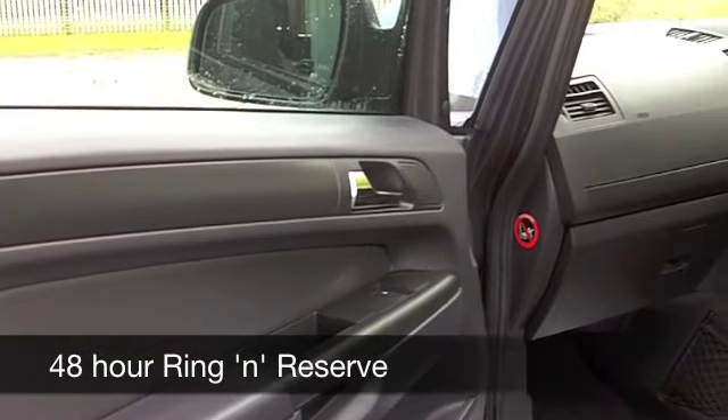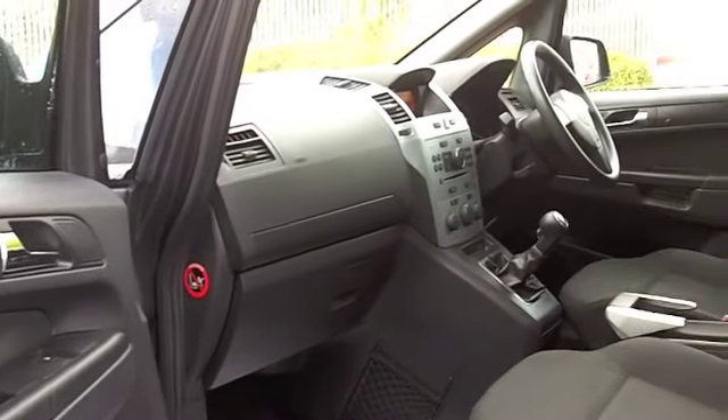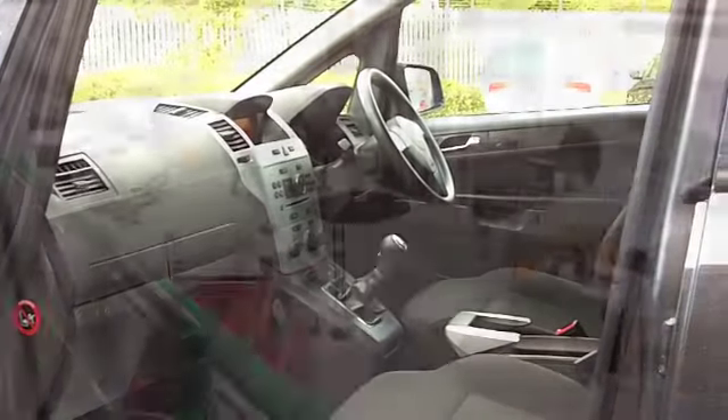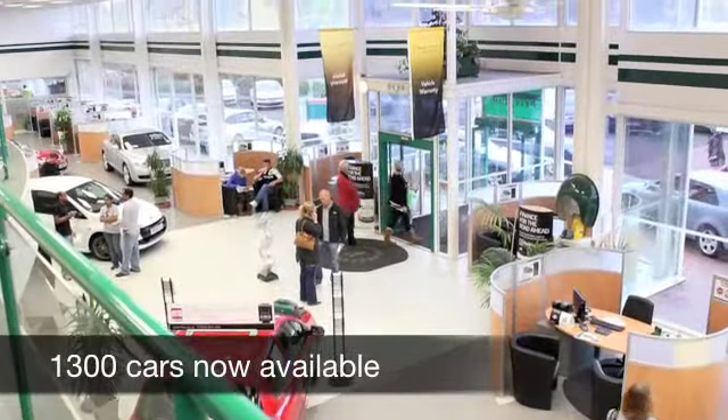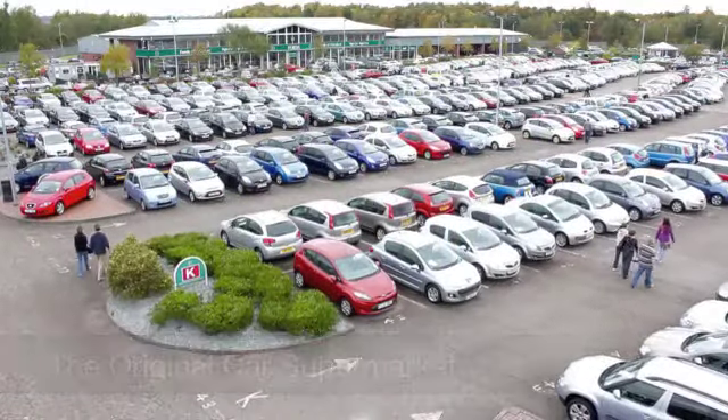If you fancy a test drive, why not ring and reserve? We'll hold this car for you for up to 48 hours until you can get here with no deposit and no obligation of course. Come and discover this great car for yourself at Fords of Winsford.